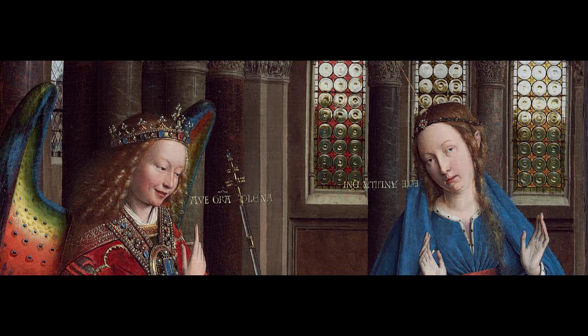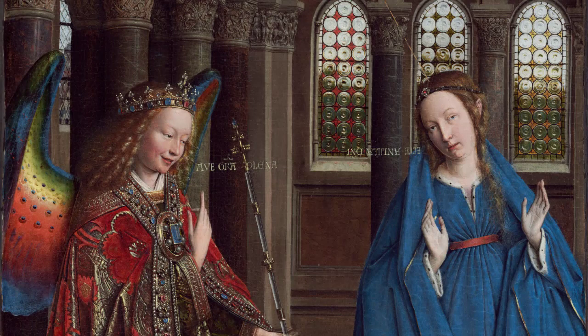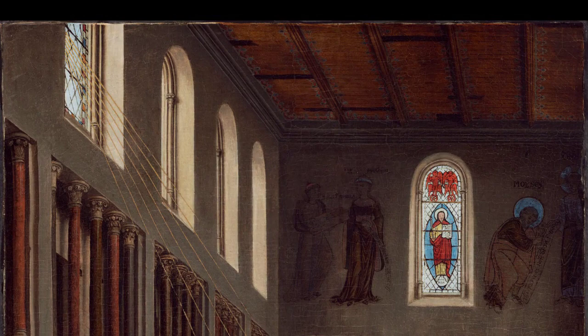Jan van Eyck's Annunciation is a work that shimmers with a luminous clarity, infusing spiritual meaning into every small detail. Van Eyck is true to the Flemish tradition of hiding symbols in the everyday and using complicated iconography. In particular, van Eyck explores the connections between the Old and New Testament of the Bible, the juxtaposition of law and grace, and how Mary is the connection between these two eras.